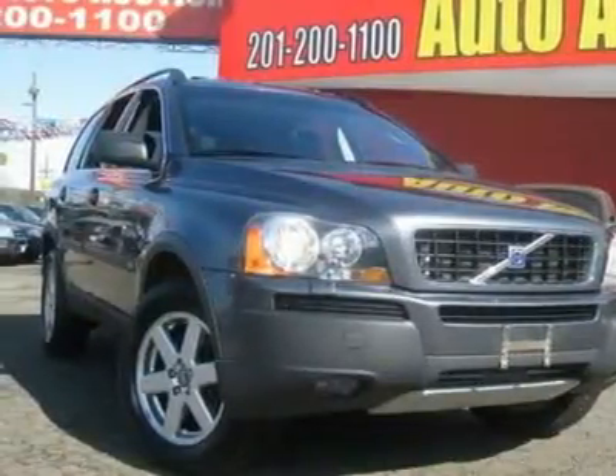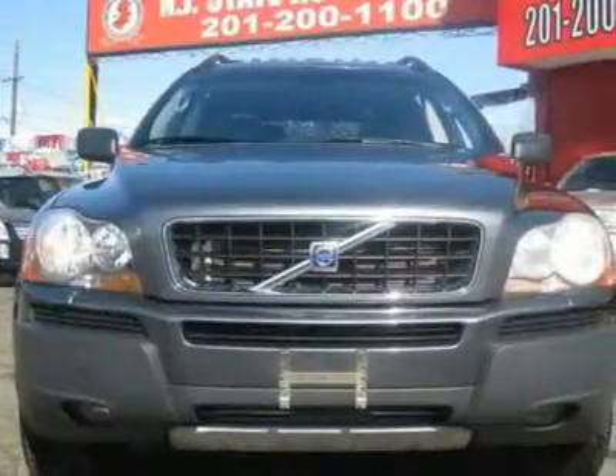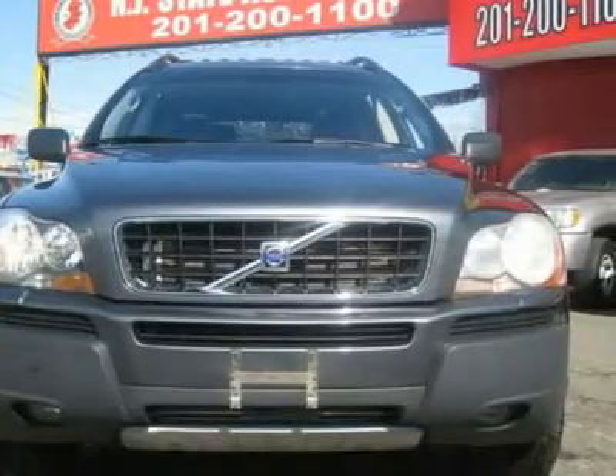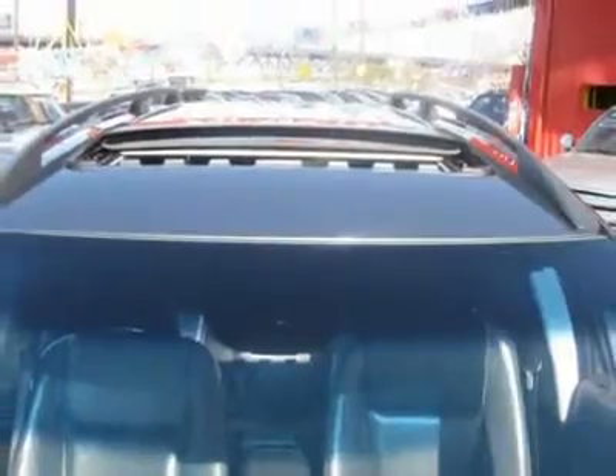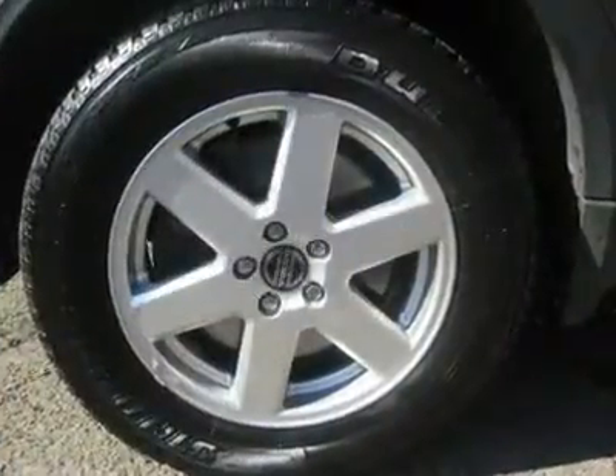BTW, when you are looking at this vehicle, don't miss the climate package. This 2005 Volvo XC90 4dr 2.5T AWD SUV features a 2.5L L5 PFI turbo 5-cylinder gasoline engine. It is equipped with a 5-speed automatic transmission.